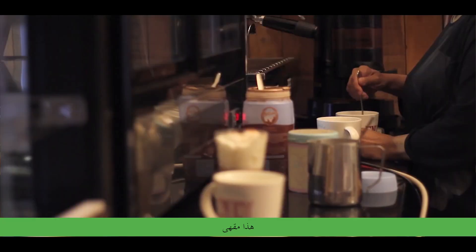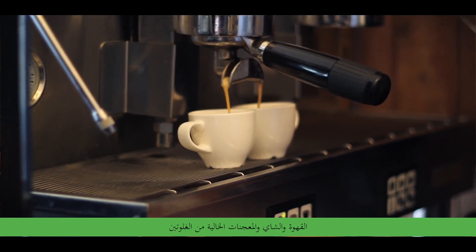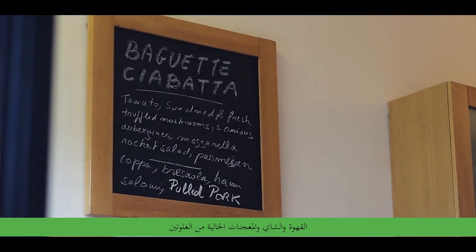My name is Nunzio Giorgio, she's Gael. I'm Gael. This is a coffee shop and we specialize in coffee, cheese and gluten-free pastry.